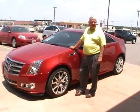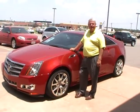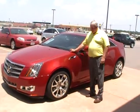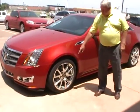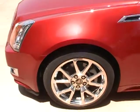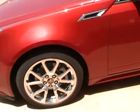Welcome to Dabrinsky's. I'm Darrell. I want to tell you about the 2011 Cadillac STS. We've got the nice chrome wheels on it, Michelin tires. This is a beautiful car.